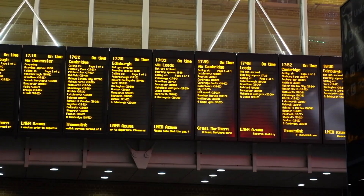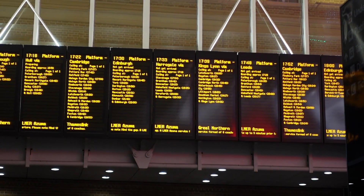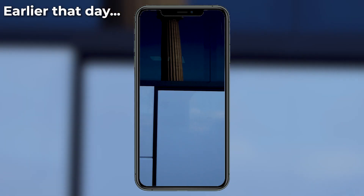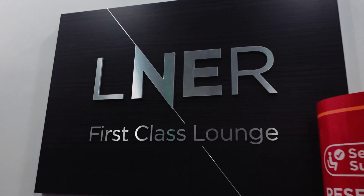Here I am outside Kings Cross train station. My train is in about half an hour. I've been doing some filming - it's a gorgeous shot. Today I've managed to get an upgrade on my train to First Class. I managed to get this upgrade from Seatfrog. I will let you know at the end of the video how much it cost. But first, I'm going to go check out the LNER First Class Lounge.